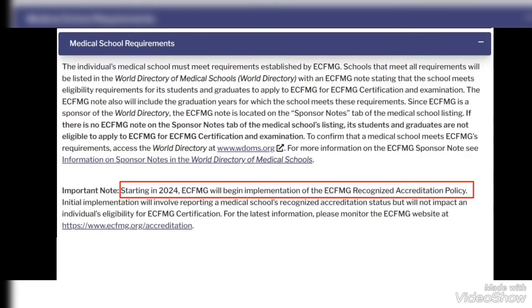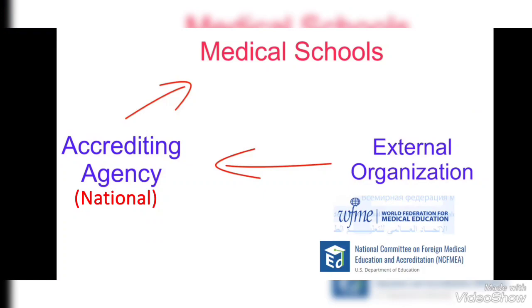There is an important update regarding new changes in 2024. Starting in 2024, ECFMG will begin implementation of the ECFMG Recognized Accreditation Policy. In simple words, from 2024, external organizations like the World Federation of Medical Education will check whether the National Recognition Authority of a country follows basic standard protocols to give recognition to medical schools in that country. Previously, this was not required.